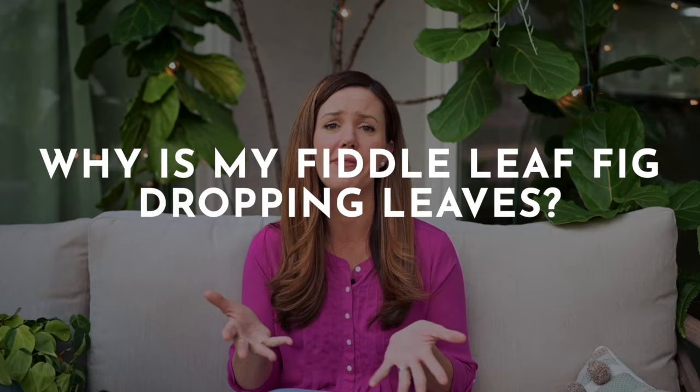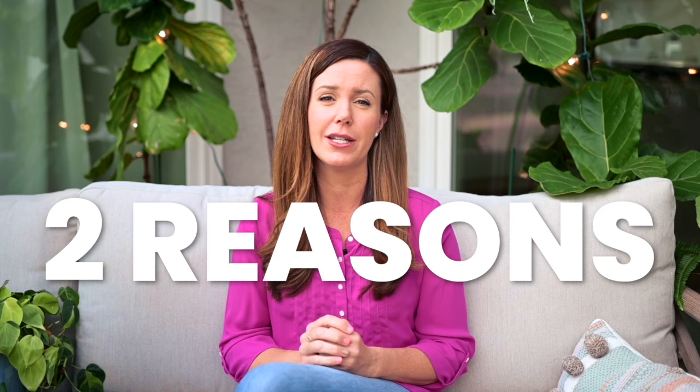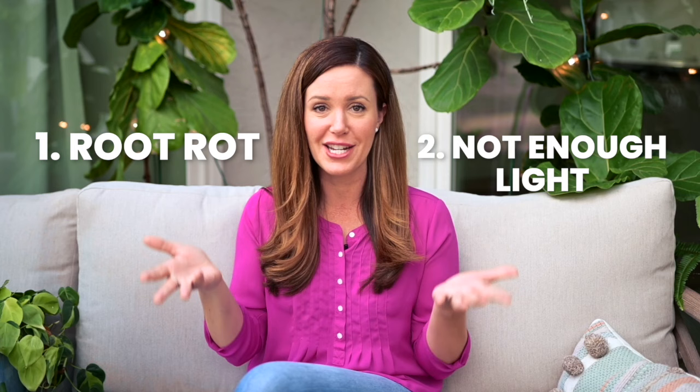I know it can be super stressful when you come home and you see another giant leaf on the ground and your plant is dying and you don't know what to do. But the good news is there's only two reasons that fiddle leaf figs drop leaves. The first is root rot, and the second is not enough light. So if you can fix one of these conditions, you can save your plant in a hurry.